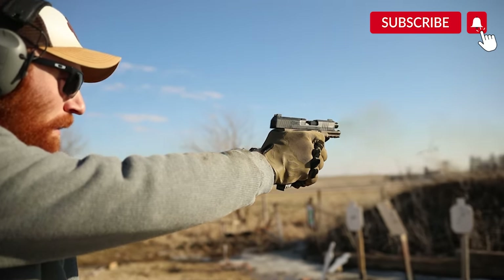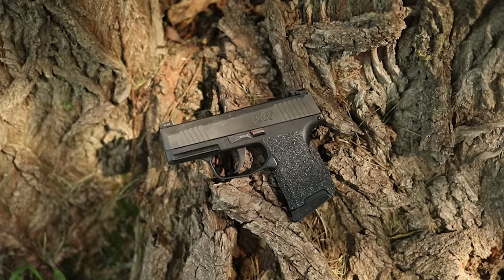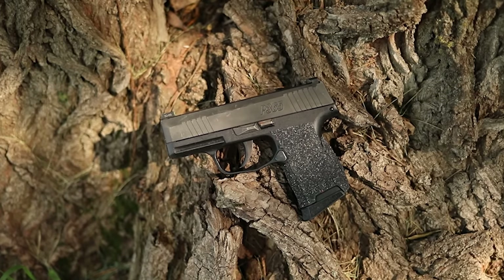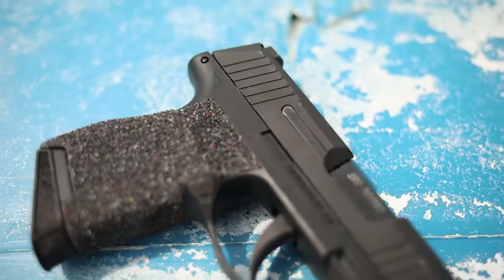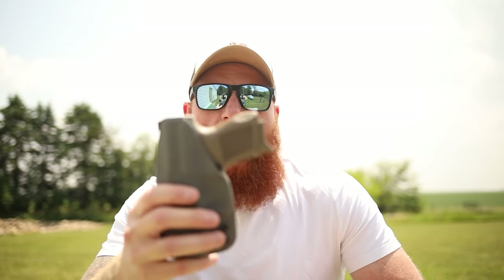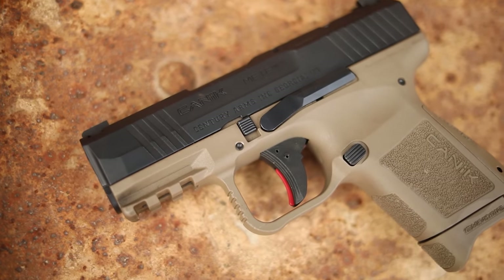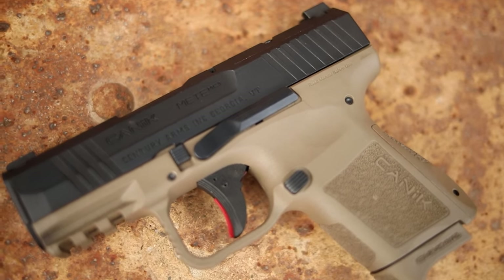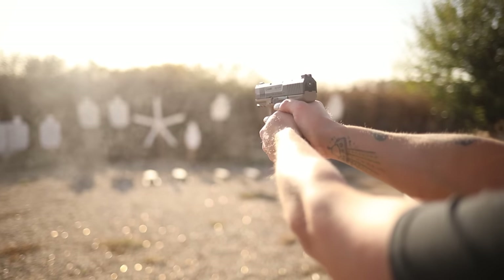What's up guys, this is Chris here and today we're doing a versus video — a direct comparison between two of the most popular carry pistols on the market. We're comparing the Sig P365, a subcompact micro 9mm and the highest selling gun of the last few years, to the new hotness: the Canik MC9, another subcompact micro 9 with a different feature set and design philosophy.